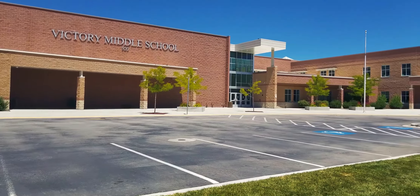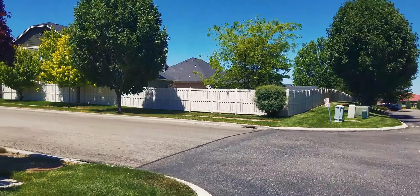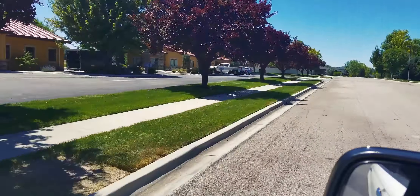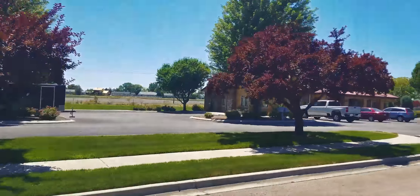Right across the street is Victory Middle School. It has just under 1,000 students and has a student-teacher ratio of 22 to 1. According to SchoolDigger.com, it ranks number one out of 43 Idaho middle schools. Go Kodiaks!